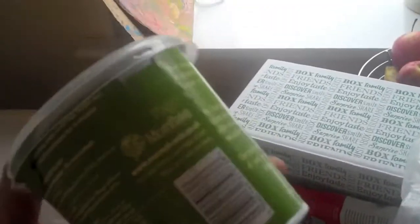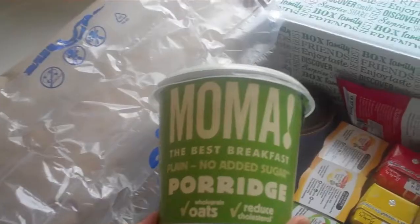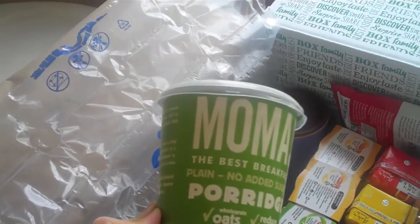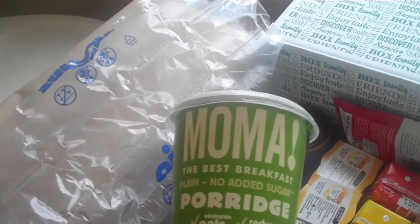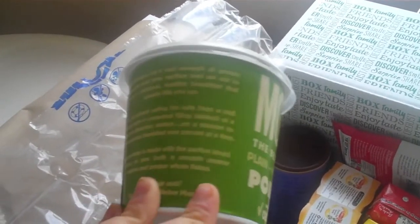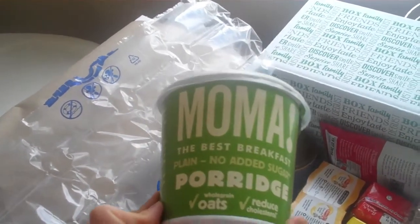So that looks really yummy, and then there's a plain one as well, so I can add my own blueberries and raspberries and peanut butter and all that good stuff I like to have on my porridge. It's a lot quicker so that's really good — that'll be good for busy days.